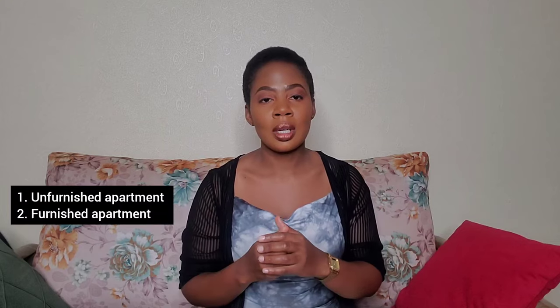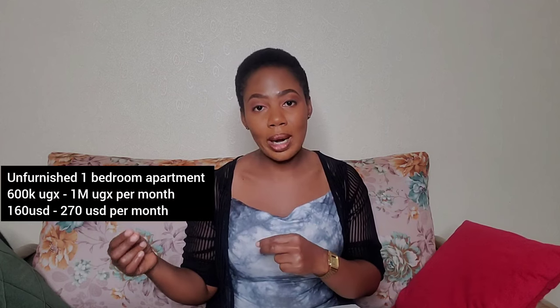Let's start with rent. I have my notebook here. I'm going to take an example of a one-bedroom unit for a single person — someone like me, or if you don't have any kids and you're just one person wanting a place to stay. There are two categories: furnished and unfurnished. Unfurnished units are going to go anywhere from 600,000 to 1 million Ugandan shillings — that is $160 to $270 a month.